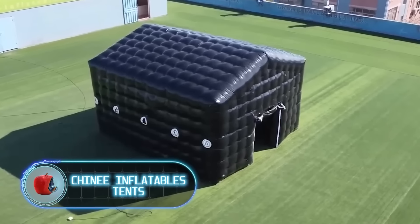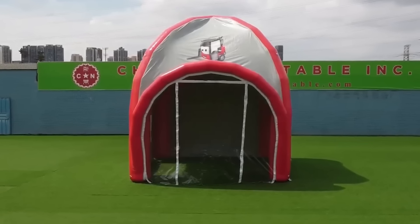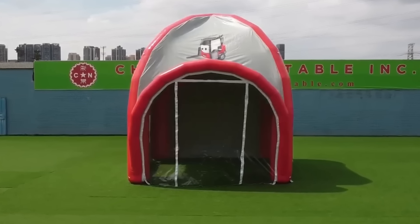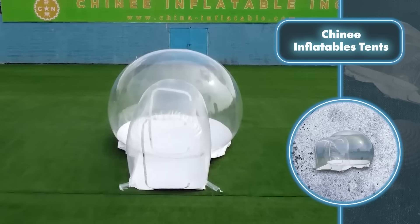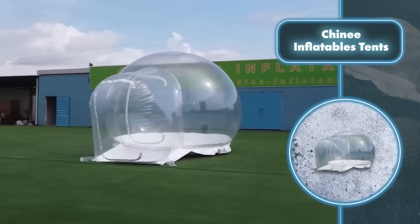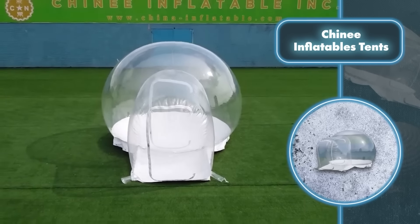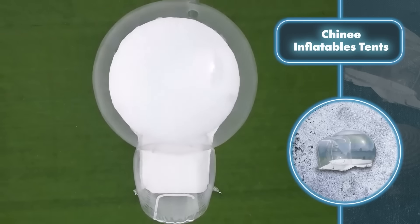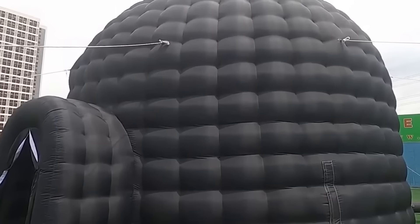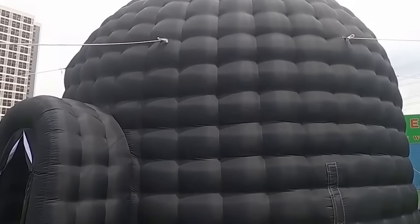Chinny Inflatables tents — mobile inflatable houses aren't just limited to tents; there are also unique and intriguing designs available. Take for instance the inflatable ball home. What makes it intriguing is the boundless view it offers, making it perfect for living in scenic spots. If you seek a bit more privacy, you can easily make certain sections of the balloon non-transparent.